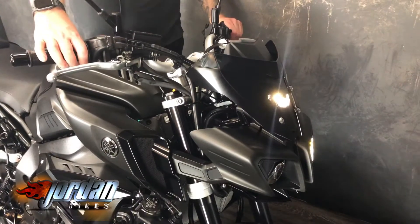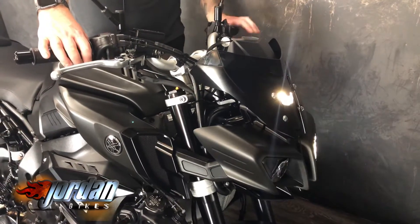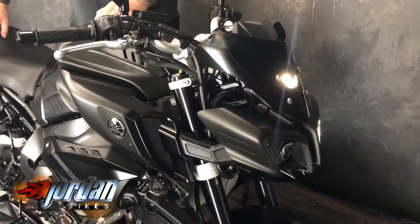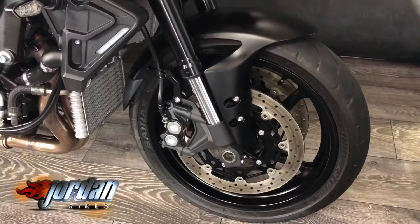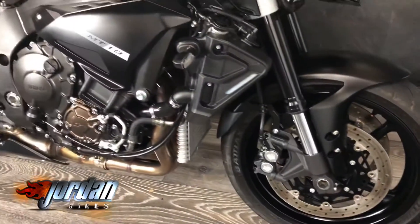I'll just turn them on for you there so you can see LED high and low — look absolutely mega. Fully digital dash, with power modes, quick shifter, traction, and you've got your ABS on there as well. It does look mean.